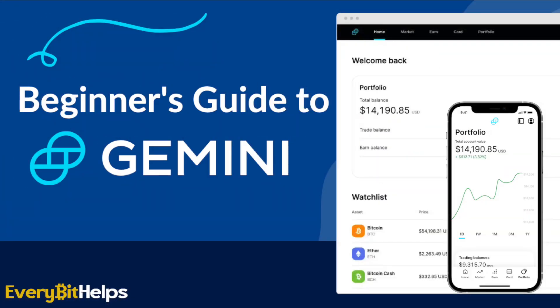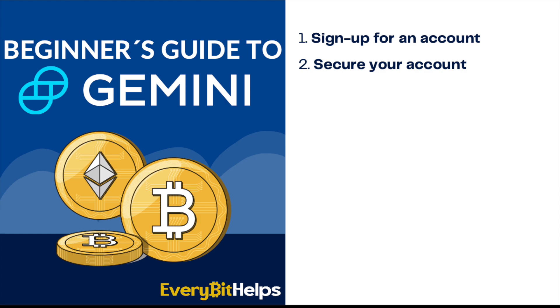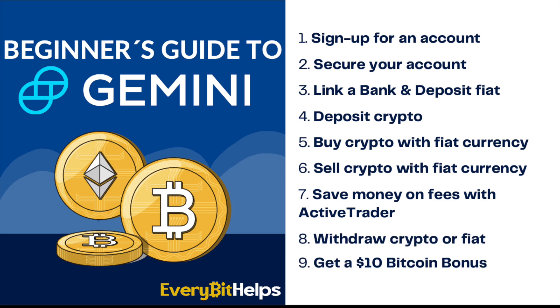In this video, I'm going to take you through a full beginner's guide to the Gemini Exchange. By the end of this video, you'll know how to sign up for an account, secure your account, link a bank account and deposit fiat into your Gemini account, deposit crypto, buy Bitcoin with fiat currency and sell it, save money on fees with Gemini Active Trader, and withdraw crypto or fiat from Gemini. I'll also have a timeline in the summary below for those of you who just want to jump to specific parts of this tutorial.